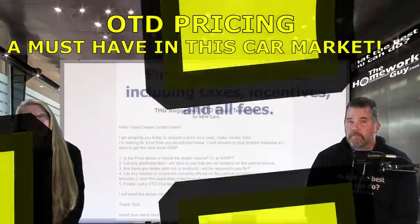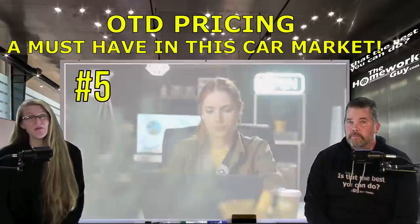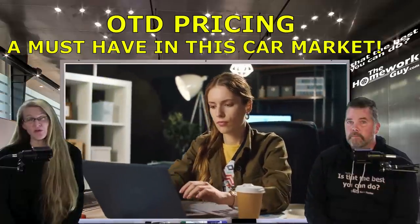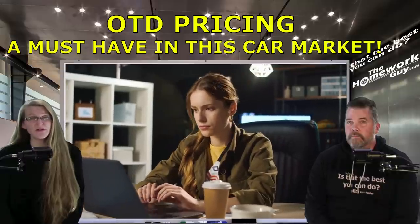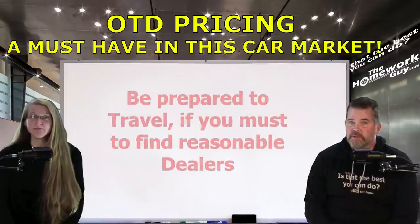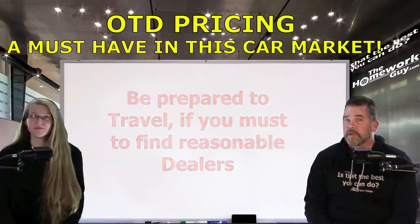Number five: list an out-the-door price including taxes, incentives, and all fees. Then sign, date, and wait for responses. Email this letter out to every dealer you're considering traveling to. If the dealers are particularly stubborn in your area and don't want to help you, be prepared to shop outside of your area or cross state lines. Sometimes you've got to travel a little bit. That is how you get an out-the-door price from dealers.